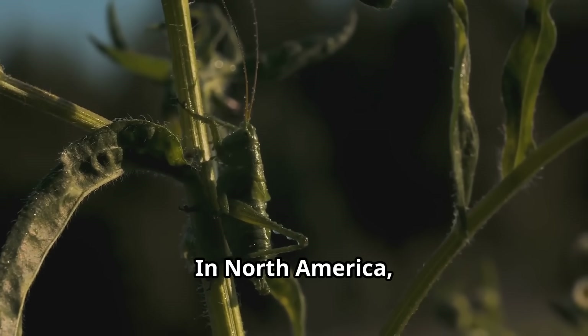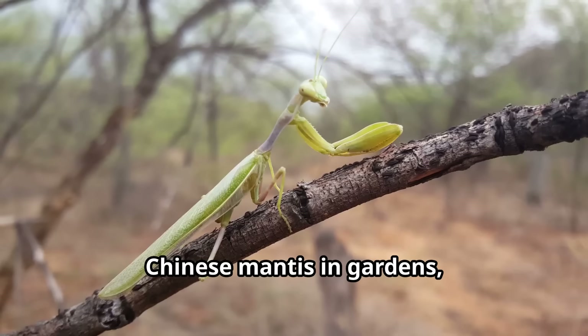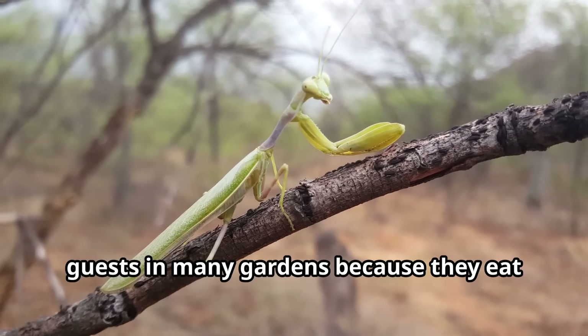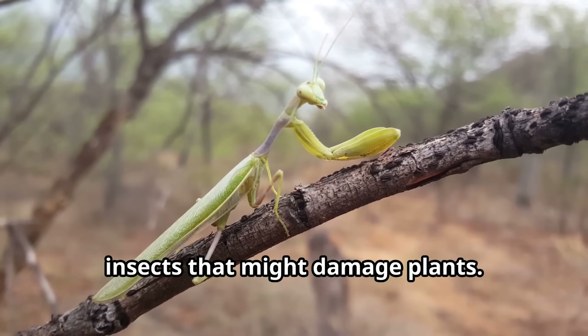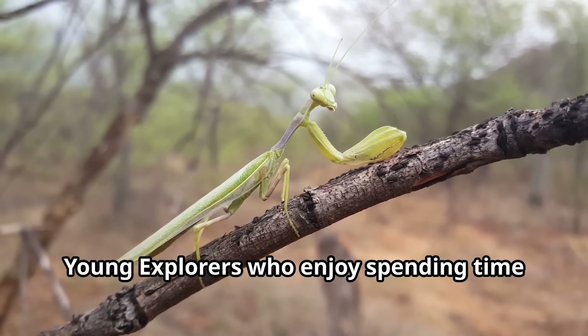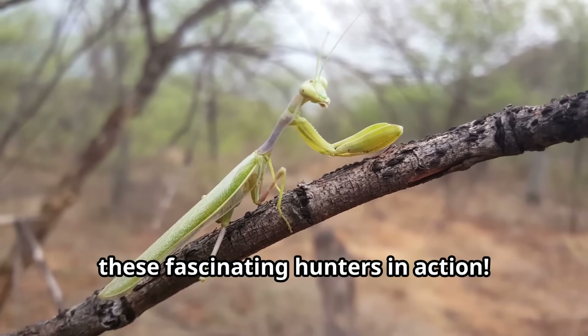In North America, you might spot the Carolina mantis or the Chinese mantis in gardens, meadows or parks. These helpful predators are welcome guests in many gardens because they eat insects that might damage plants. Young explorers who enjoy spending time outdoors might be lucky enough to spot these fascinating hunters in action.